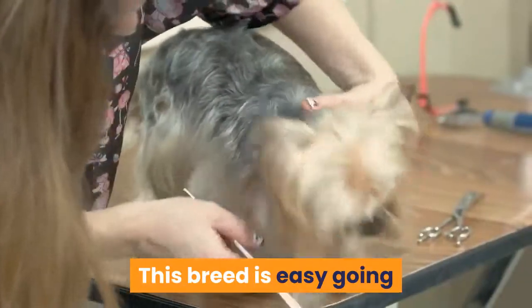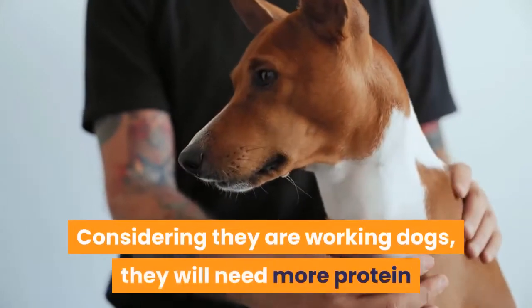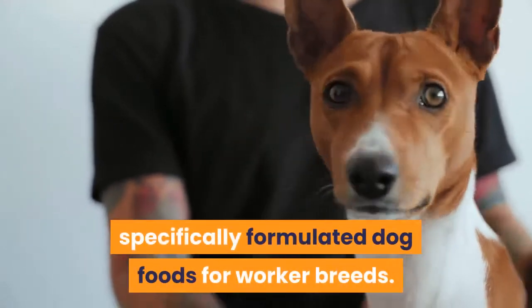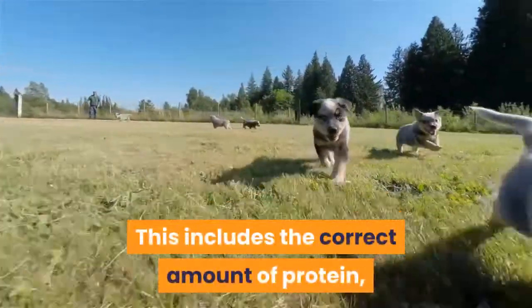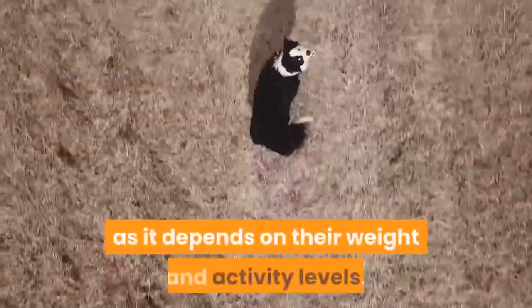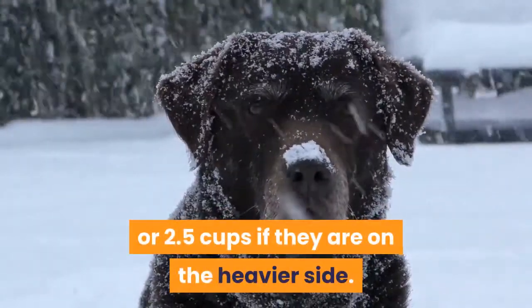Feeding and Diet: This breed is easy-going when it comes to what type of dog food to give them. They will happily eat most types including dry or wet food. Considering they are working dogs, they will need more protein and calories in their diet; you can get specifically formulated dog foods for working breeds. Just make sure they are getting the right nutrients, including the correct amount of protein, dietary fats, minerals, and vitamins. How much you feed your Border Collie Australian Shepherd Mix depends on their weight and activity levels. If they weigh on the lower end, they will need around 1.5 cups a day, or 2.5 cups if they are on the heavier side.